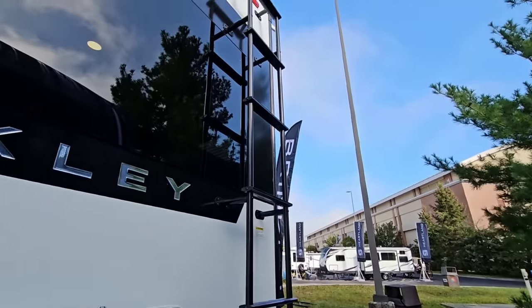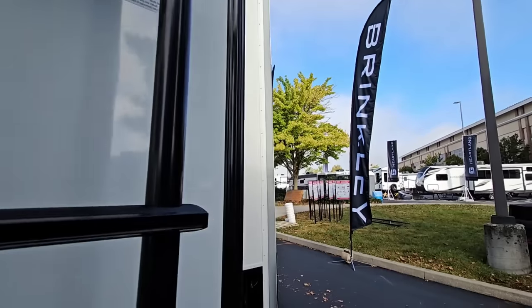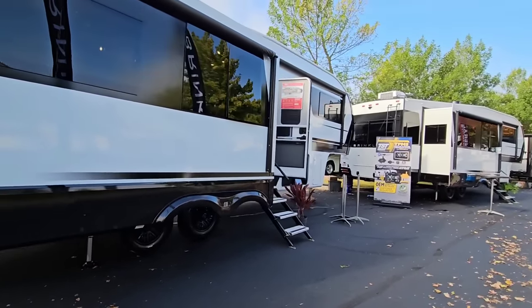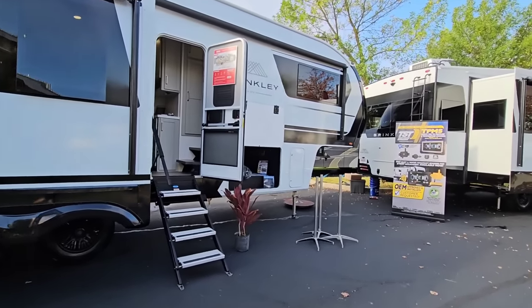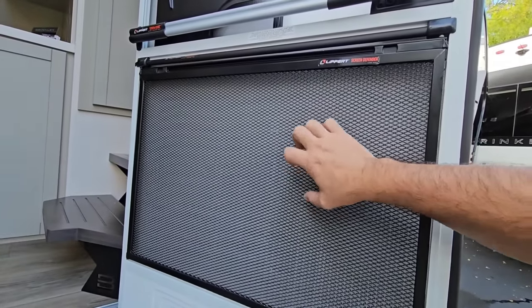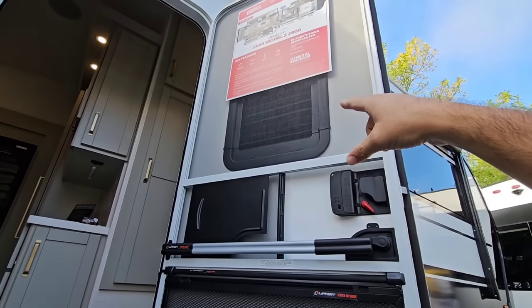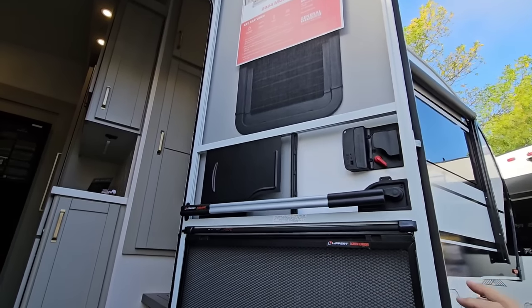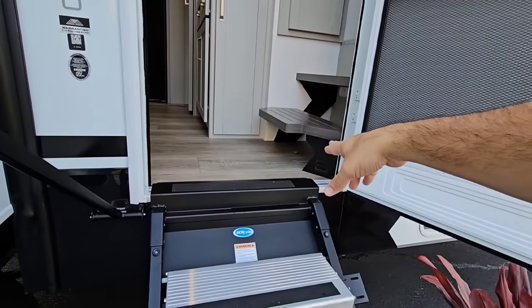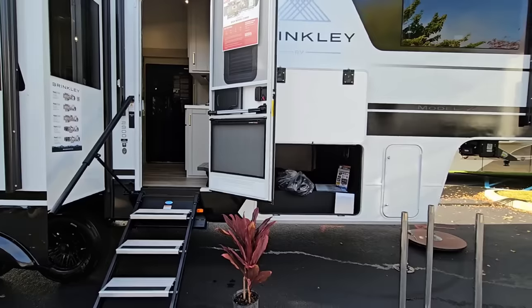It has a walk-on roof — love the Brinkley badging on here — and a super high-end rack-and-pinion slide as well. One thing I missed going inside was the screen defender right here. If you have puppies, they're not going to tear into it. It also has a screen assist to help you open the door with a friction hinge, plus a thin shade to shade the window — all things you might add later are just included, which makes a lot of sense. There's also space underneath the stairs for shoes.